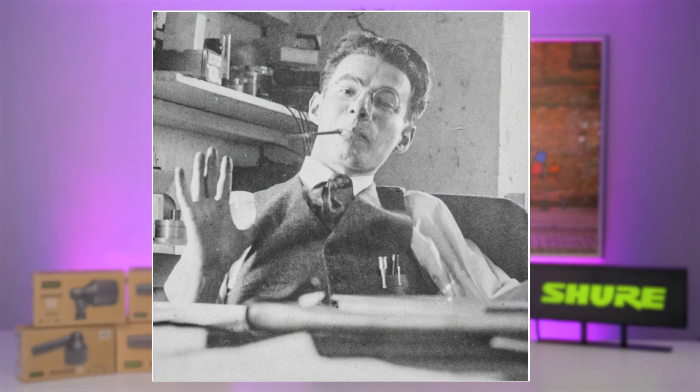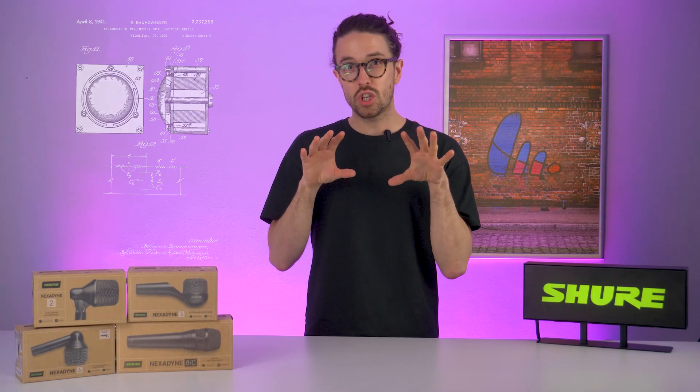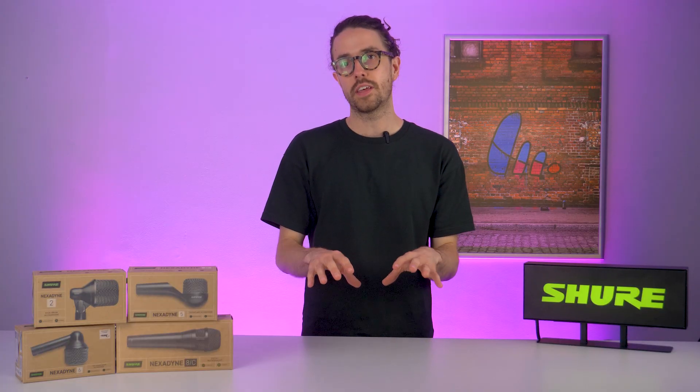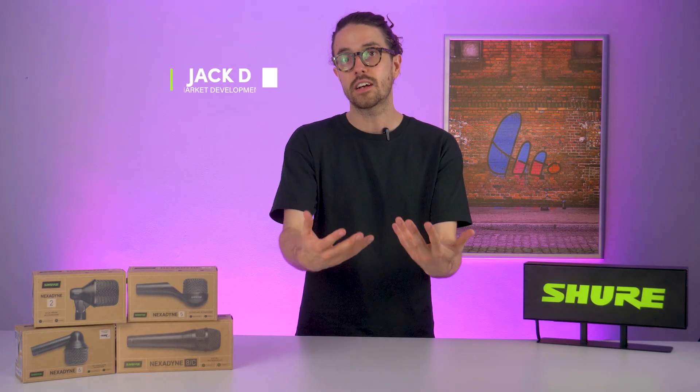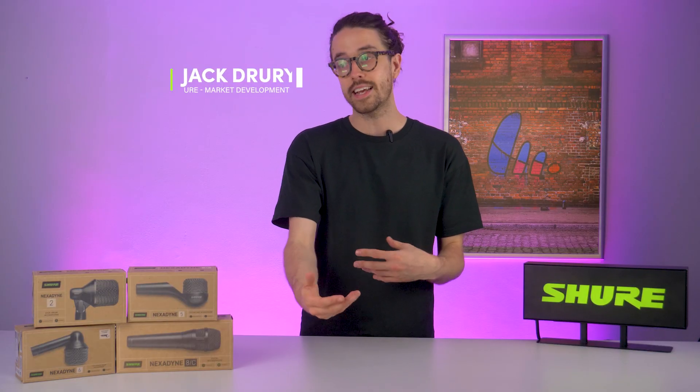In 1937, an engineer called Ben Bauer turned up at Shure, opened his lab notebook and sketched out the design for the Uniphase principle. This would be a hugely important milestone in the history of Shure because it delivered us the Unidyne platform of microphones which we're still using today.